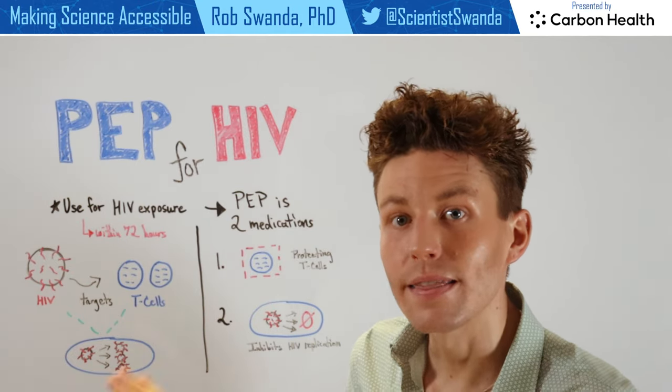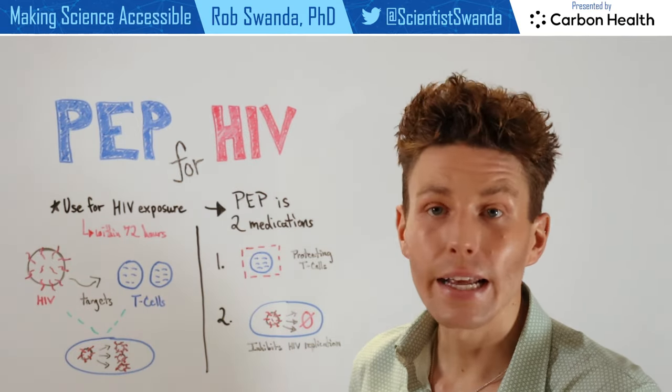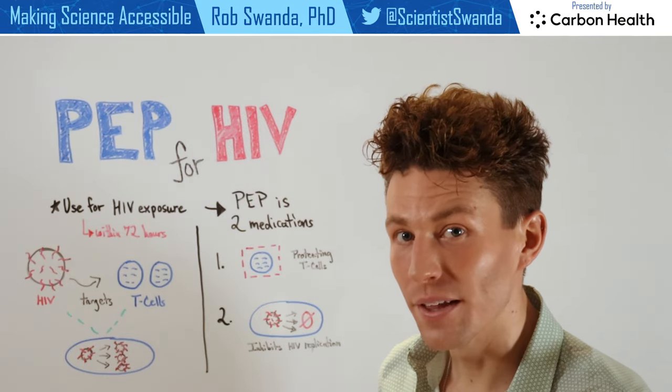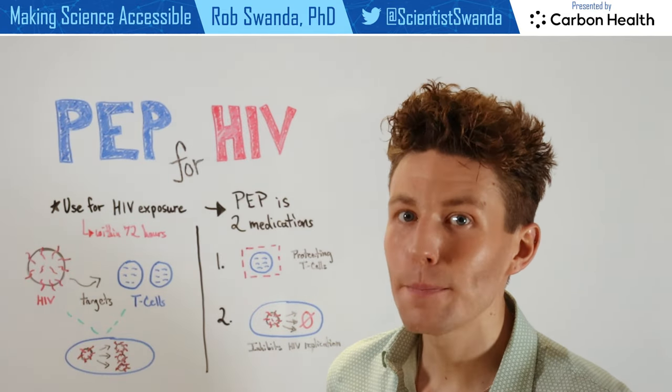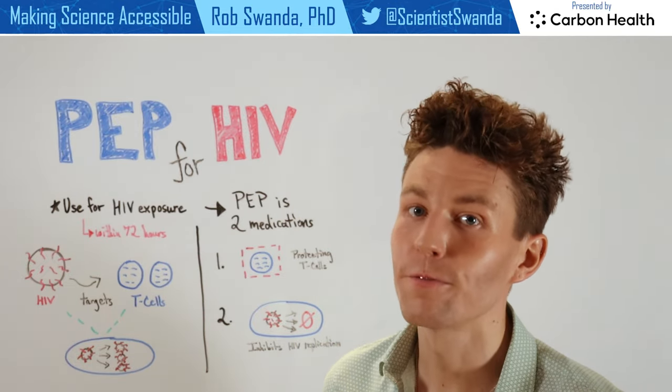It's really important that this medication is given to an individual before 72 hours of that exposure, and an individual will take that medication for about a month. So if you've had a recent exposure to HIV, it's really important to get in contact with your primary care provider to determine the right course of treatment for you.